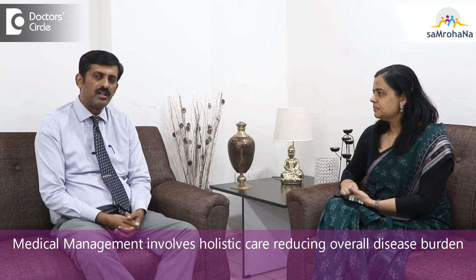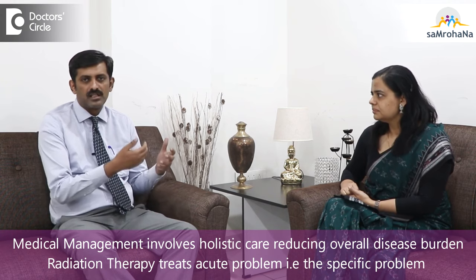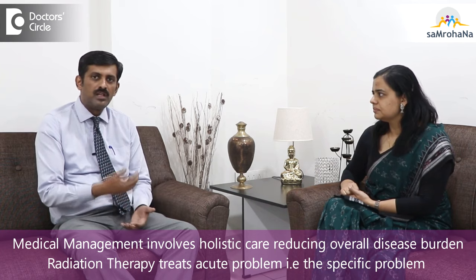In stage 4 lung cancer, medical management takes a holistic approach — giving injections and trying to reduce the overall burden of disease in the body. Radiation therapy takes care of acute and specific problems: unbearable bone pain, brain metastasis causing compression, or lung infiltration into vessels causing blood in the sputum. Medical management reduces the overall disease burden, thereby prolonging survival and improving quality of life as the disease burden starts reducing.